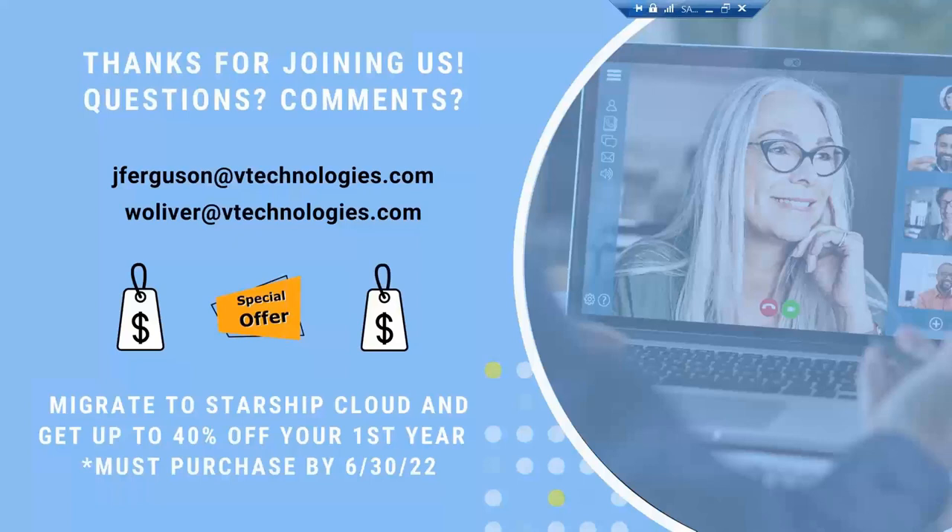I just want to thank everyone for joining us today. And like Simon mentioned, myself and Will should be reaching out shortly, hoping to have a conversation and answer any additional questions that may come up until then.